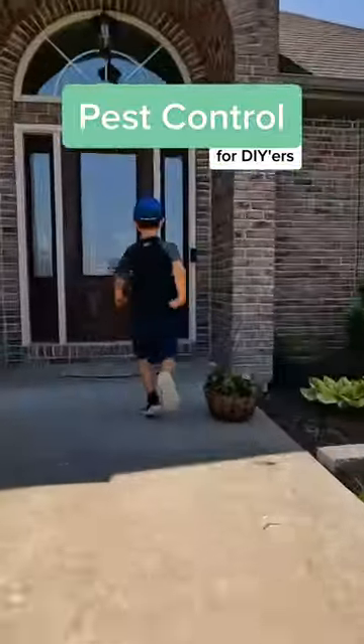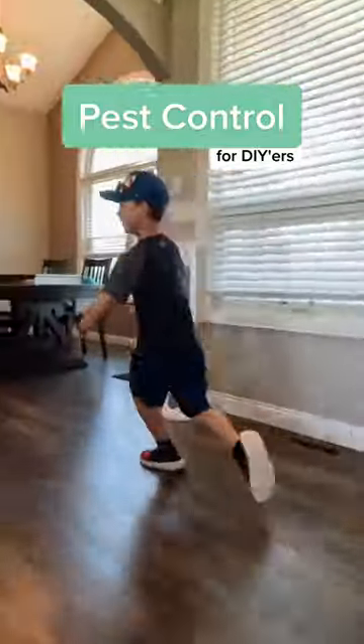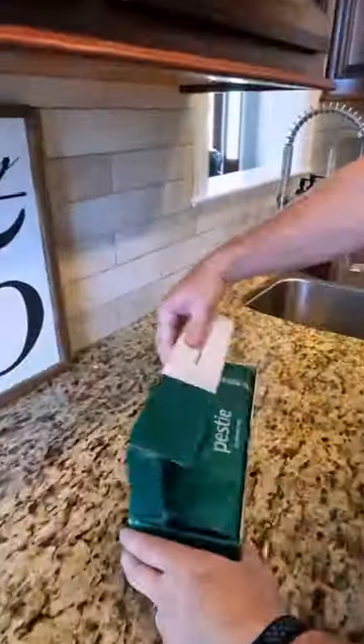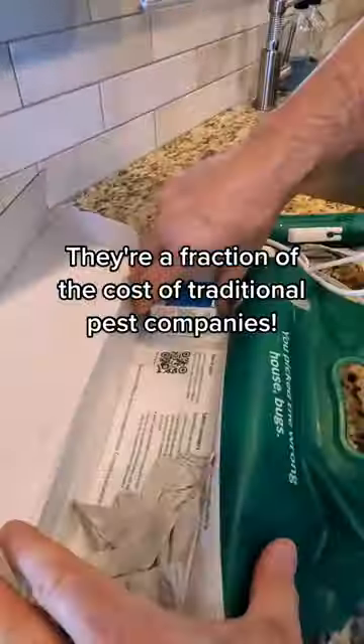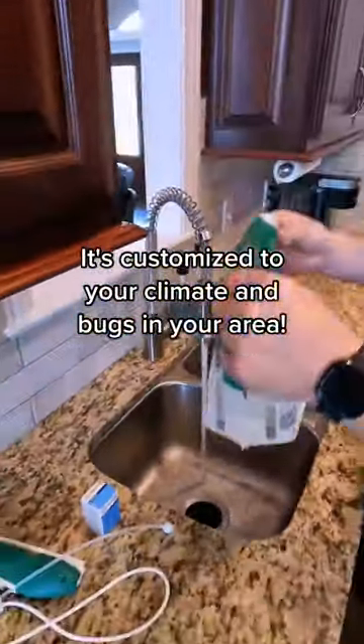Alright guys, I want to get a jump on the bugs before summertime gets into full swing, and I want a more DIY option. Thankfully, Pesty reached out and asked if I'd give their program a try. It's way more affordable, and they still customize everything based on the season and the bugs creeping around your area.